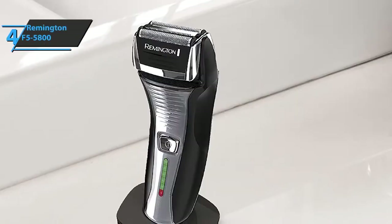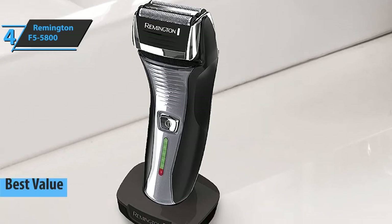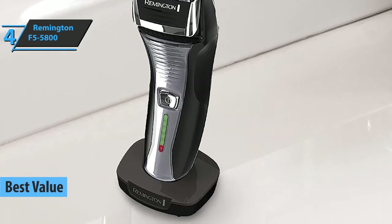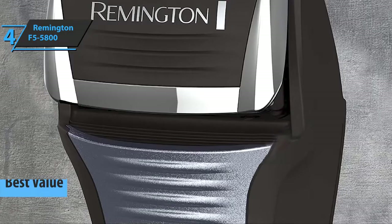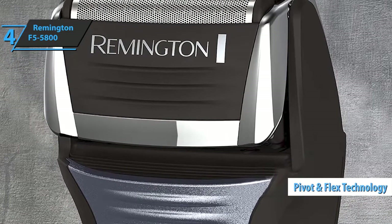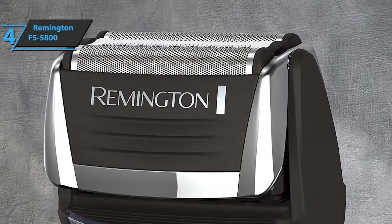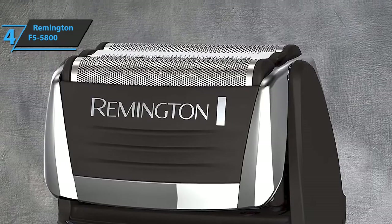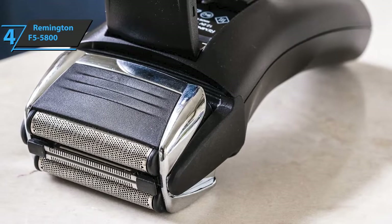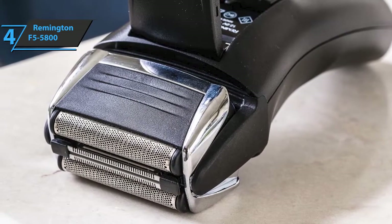If you want to score the top bang for the buck, we especially single out the Remington F5-5800, also known as the best value electric shaver for men in 2022. One of its prominent features is the pivot and flex technology built into the construction of the shaving heads, allowing you to adjust the head for a better shave around problem areas such as the neck and jaw. Individual foils also adapt to your body, significantly reducing the chances of being cut.